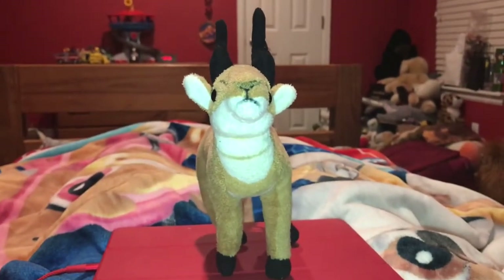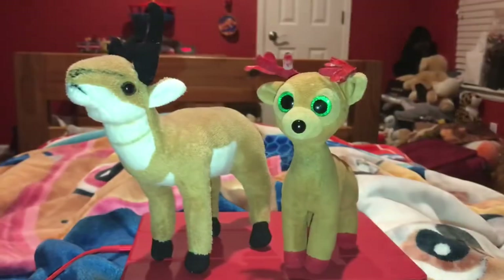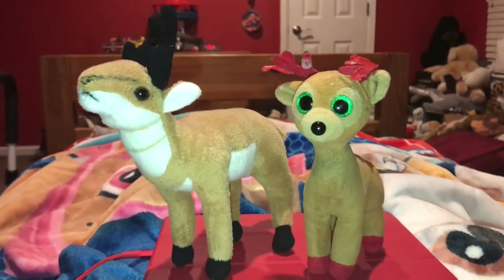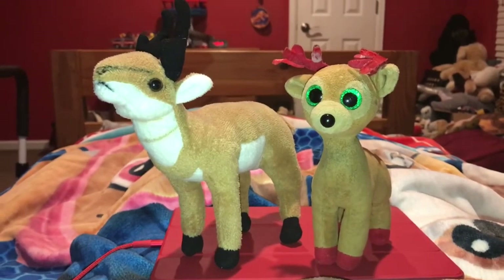Tinsel is going to be helping me in this video. First fact — pronghorn eat flowering plants, cacti, and grasses.